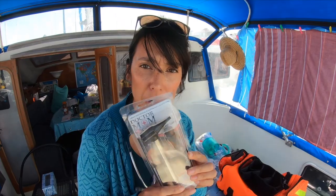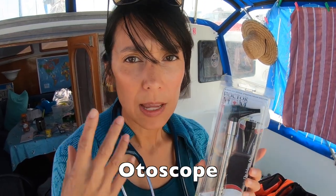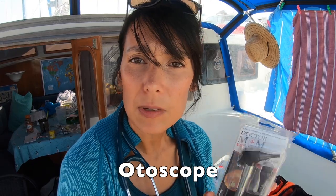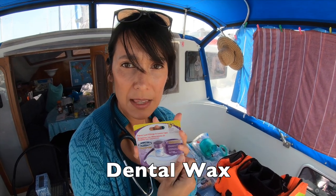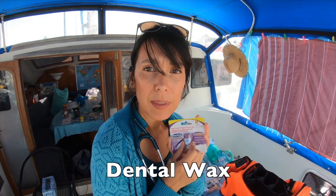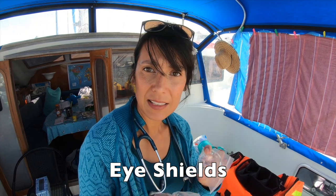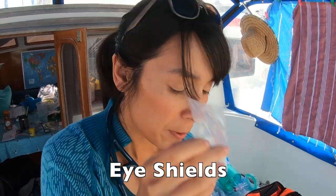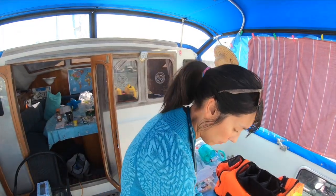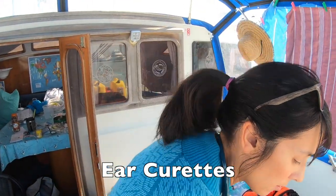We have a mouth shield and equipment to look at teeth and the mouth if someone had a dental injury. An otoscope to look in someone's ear — if somebody gets an ear infection we can take a peek in there and see what's going on. Dental wax for dental injuries, to cover up something chipped or broken. A couple of eye shields for significant eye injuries, plus medication to numb the eye if needed, and ear curettes to remove a foreign body from the ear.